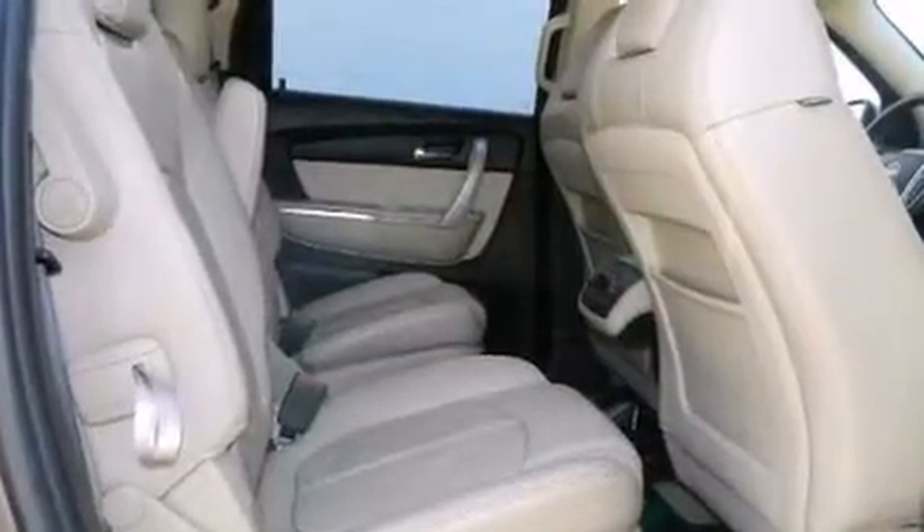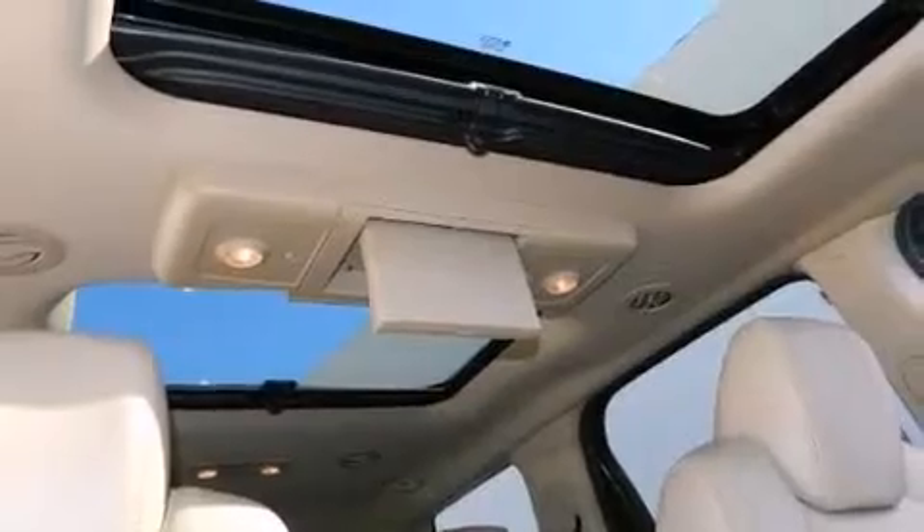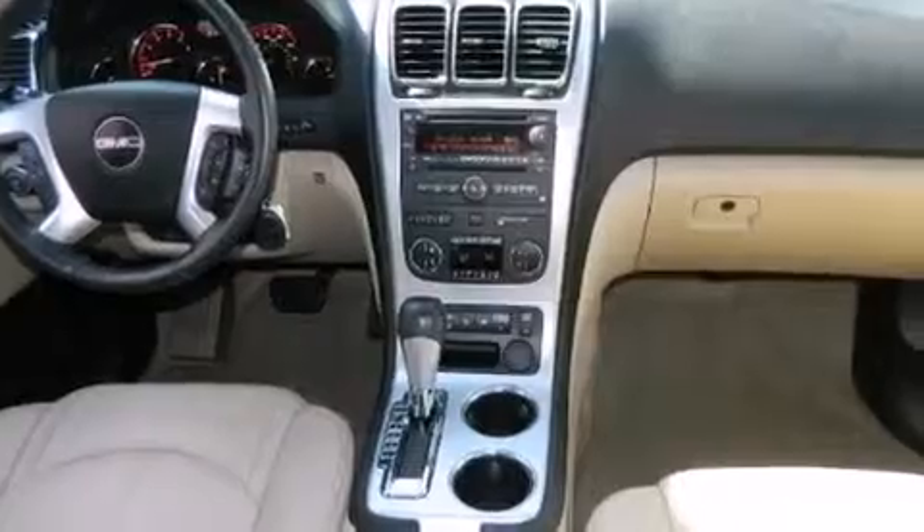Its top features and packages include heated seats, a DVD player, a Bose stereo system, and a dual moonroof that enables you to fill the cabin with fresh air at the push of a button.